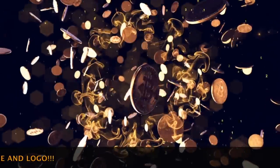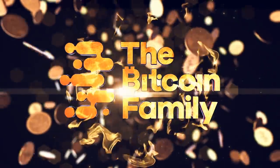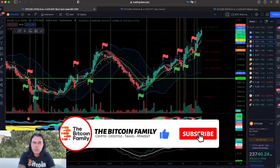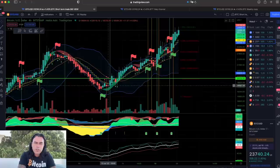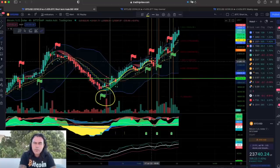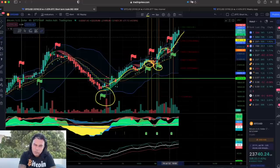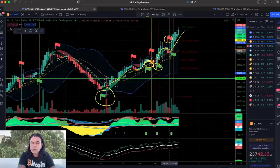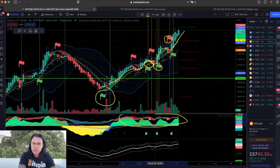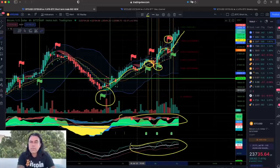Here is the first chart — the BAM BAM indicator on the four-hour. We were indicated long over here, then we moved above the yellow stepping line and stayed above it. When we got below the yellow stepping line, that was the take-profit moment, followed by another long above it. We are still in that long. This short flag — you don't take the short when we don't close down below the yellow stepping line. We see a massive amount of green hills, so why would you short? The white line is going up and the blue line is going up and down, but the white line keeps trending up — mixed signals, but readable.